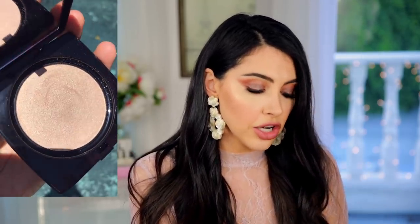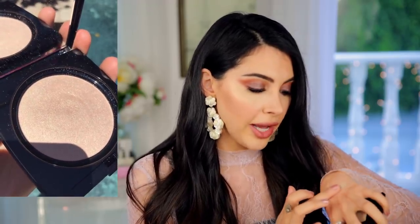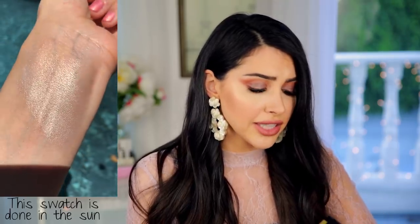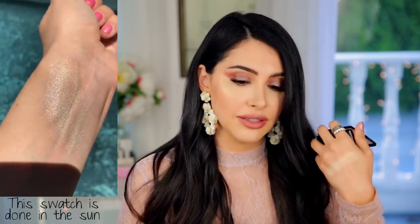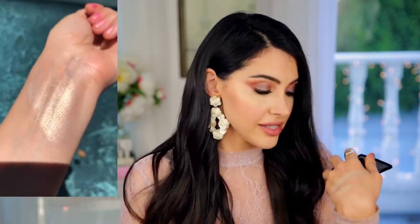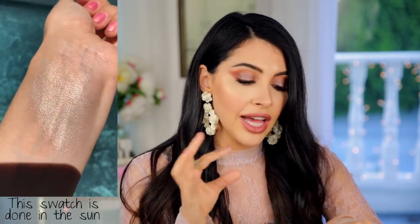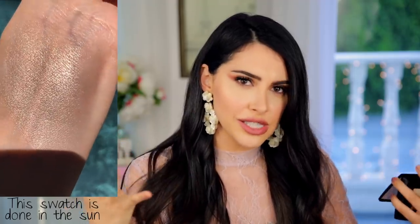Last thing — the Lancôme Shimmering Buff Highlighter in zero one. It just looked gorgeous to me. It's so intense and so soft — it really reminds me of a wet highlighter. A lot of people have been complaining that highlighters are glittery and chunky and don't look natural. I built this up a lot — that was three layers. Even with one layer it's still pretty intense, but if you want just a little bit, pick up a small amount with your brush.